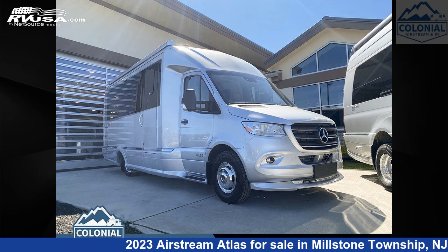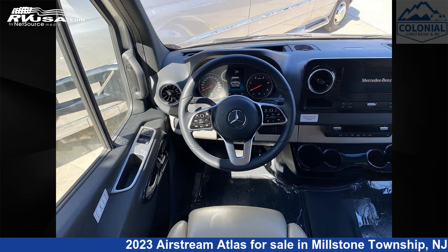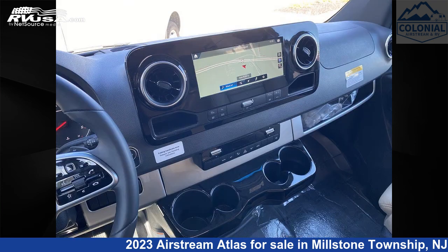This 2023 Airstream Atlas 24 Mega Siemens Murphy Suite E1 is a Class B Plus RV. It is located in Millstone Township, New Jersey, 08535, and is offered for sale by Colonial Airstream and RV.